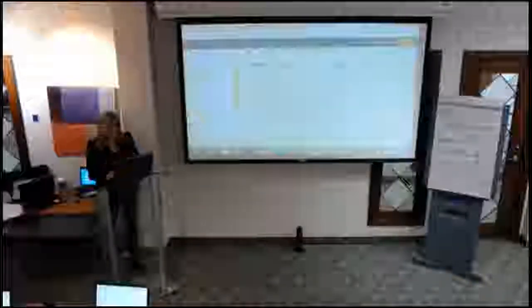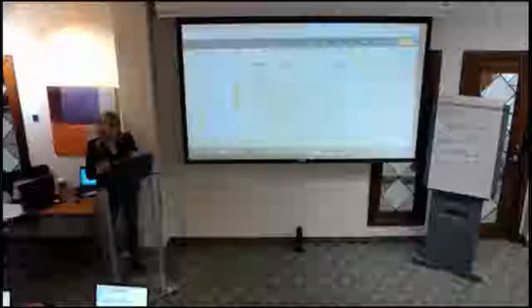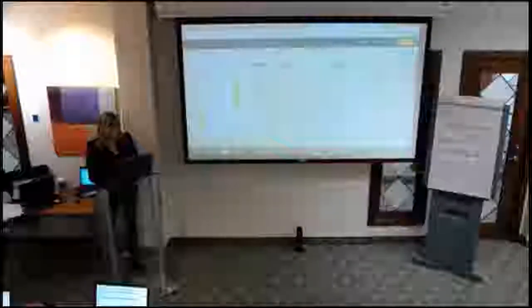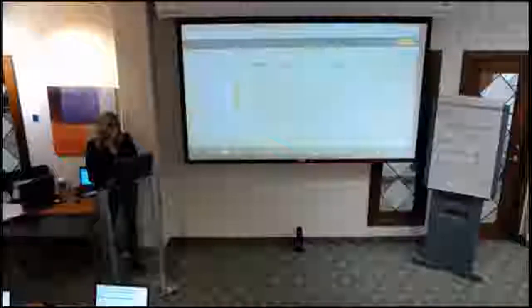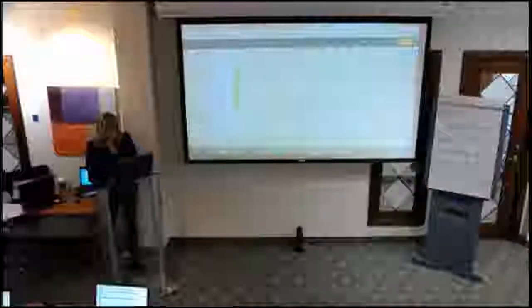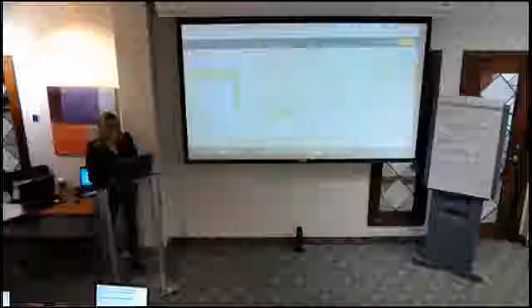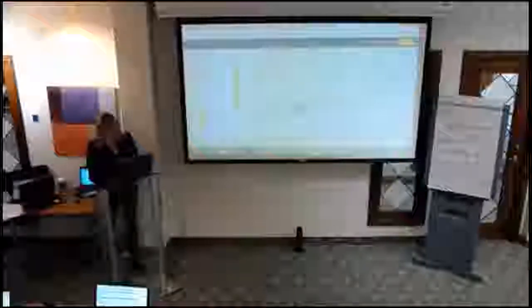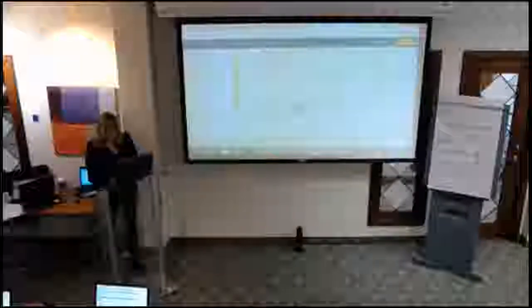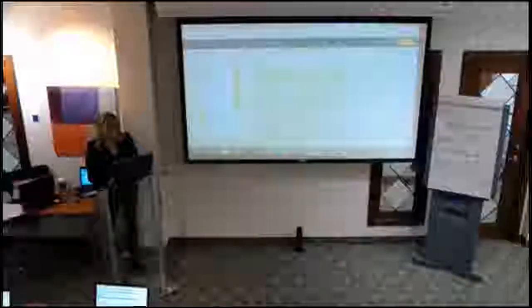I'm going to click Next. Now I have two different names and two different colors — these represent two different people who need to sign. I'll be blue for the realtor and yellow for the client. On the first page I need an initial from the tenant, so I click the initial field and drag it to where I'd like it placed. It's a required field — something you need them to do.